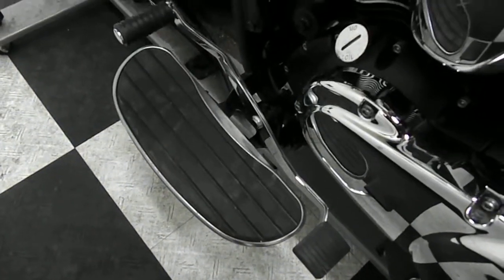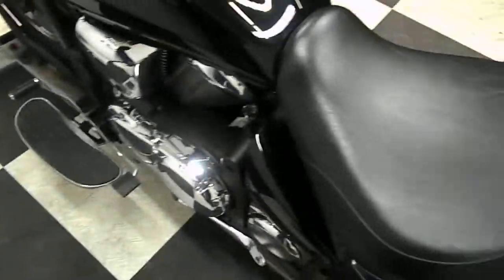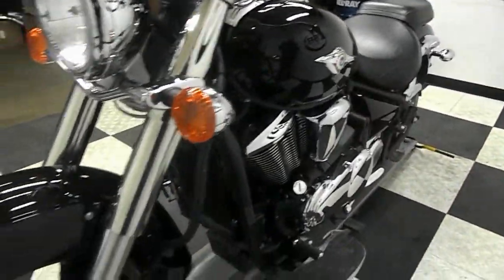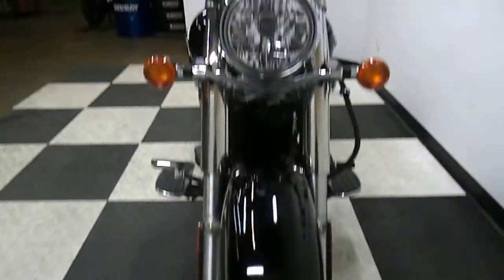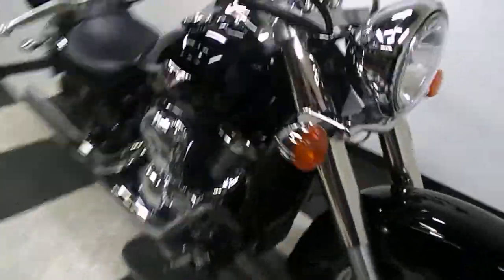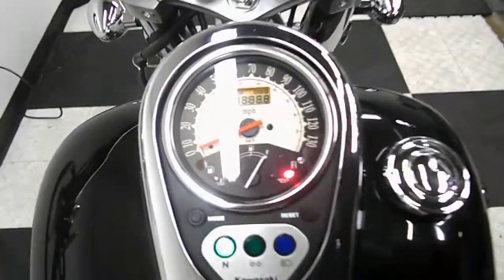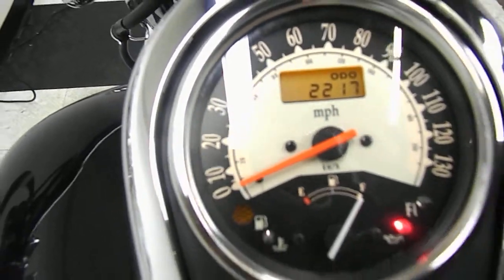Here's the other driver foot board and a heel-toe shifter combo, but other than that this bike is all stock. Let's show you those miles now — 2217 is what's on it.